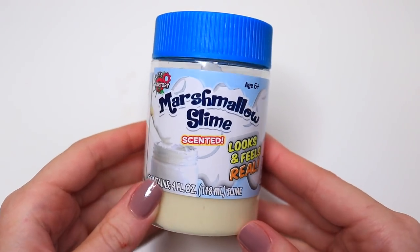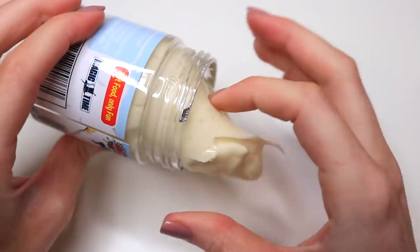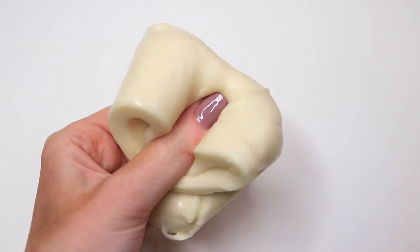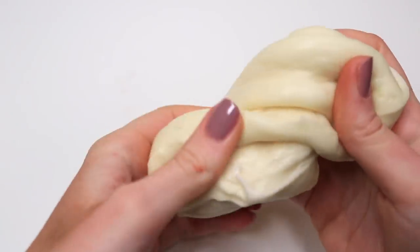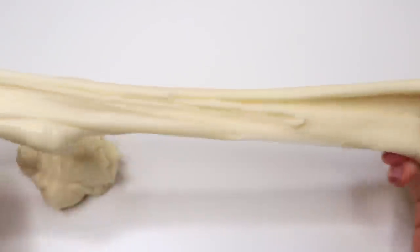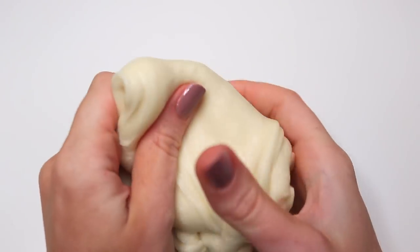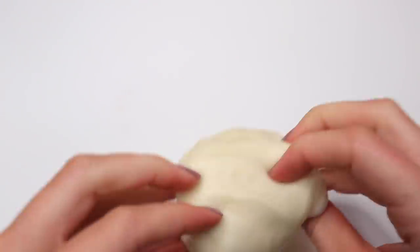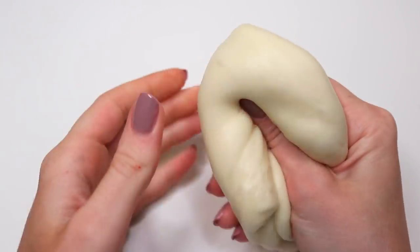This next slime from Walmart was a marshmallow slime — another one I was really excited to try. It's scented, and the scent was pretty spot-on for marshmallow. The color was an off-white, which I'm torn on — I've never seen an off-white marshmallow. However, the texture was what I'd picture if a marshmallow were a slime. The best comparison is a slightly stretchier version of bread dough — it pulls strangely and rips a little, but doesn't stick to itself too much. The color was the only thing off, but the scent was pretty good.